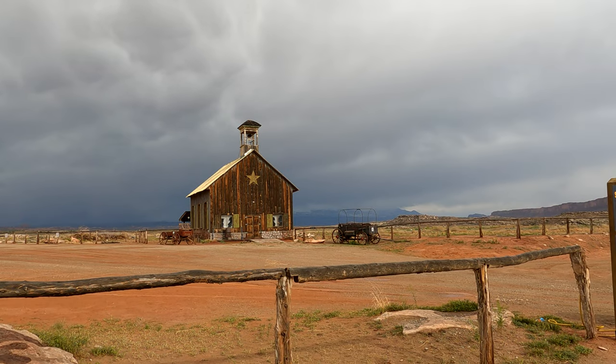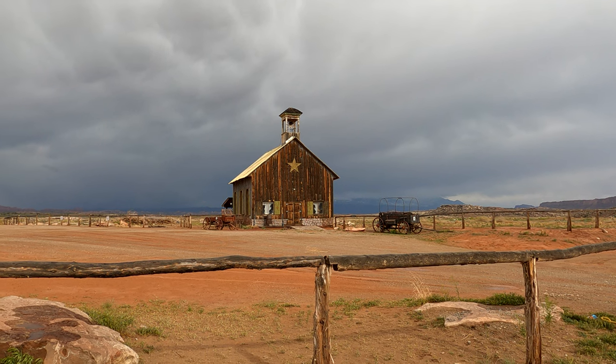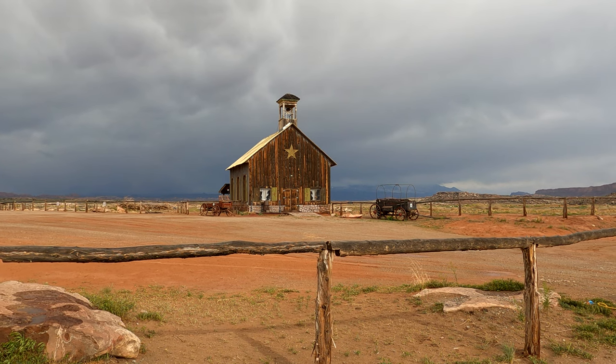Just outside Dead Horse Point State Park and Canyonlands there's this old building. We stopped to get ice and I looked over and there it was. Looks pretty cool — great photo opportunity.